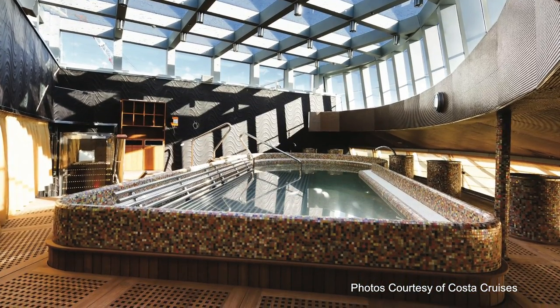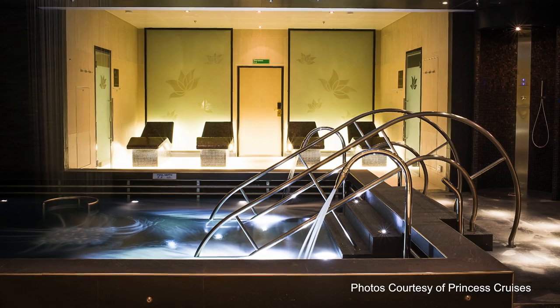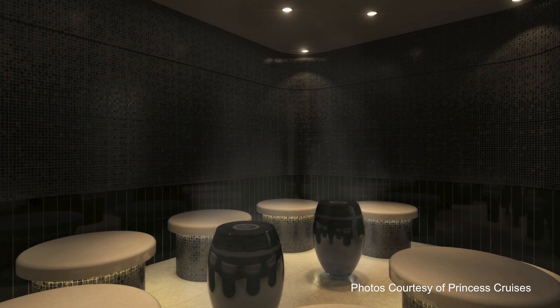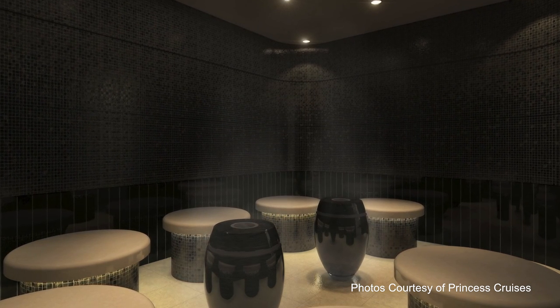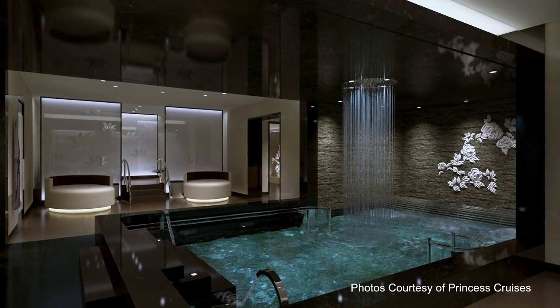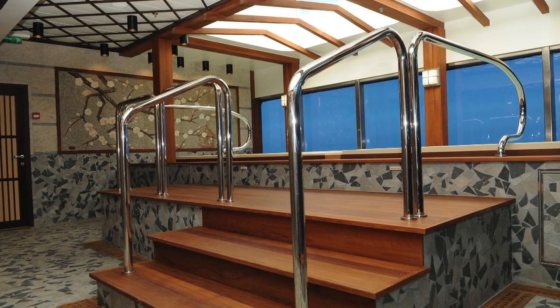Look for this destination spa style on Costa and some Celebrity ships. The third style is basically a hybrid of the first two. Some ships offer expanded spa facilities and spa cabins, tranquil thermal suites, steam rooms, and plunge pools that deliver more than a standard spa experience, but not quite on the same level as the destination spa ship. We've heard Holland America is leaning this direction with some ship makeovers.